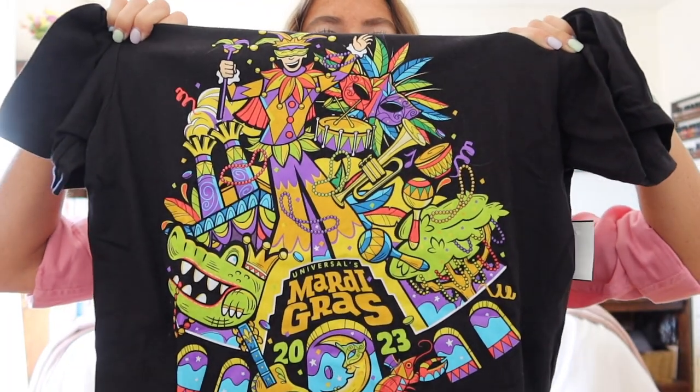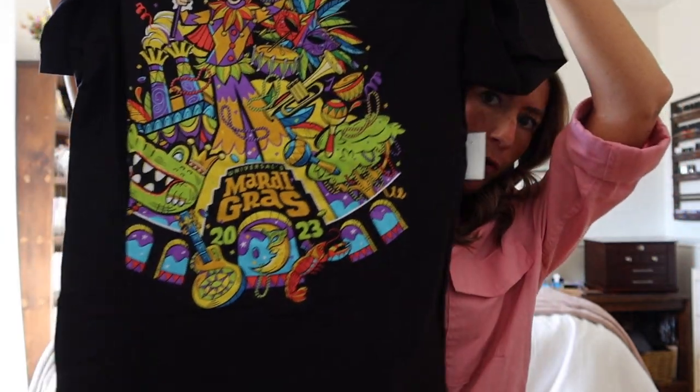The next thing I got at Universal Studios — it was the last weekend of Mardi Gras when we were there, and we've never been for Mardi Gras before. They had a tribute store with Mardi Gras merchandise at 75% off. I got this t-shirt that says Mardi Gras with the year 2023. It's so bright and colorful. It was originally $30 and I paid about $9.50. I'm glad I found it as a memento of being there for Mardi Gras.